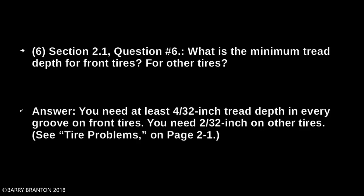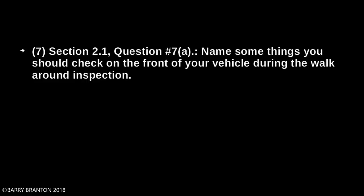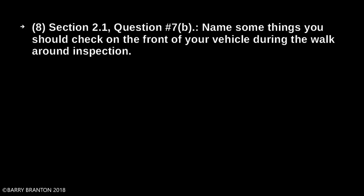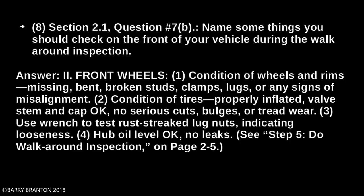Name some things you should check on the front of your vehicle during the walk-around inspection. Door and passenger door glass should be clean. Door latches or locks should work properly. Condition of wheels and rims — missing, bent, or broken studs, clamps, lugs, or any signs of misalignment. Condition of tires: properly inflated, valve stem and cap okay, no serious cuts, bulges, or tread wear. Use a wrench to test rust-streaked lug nuts indicating looseness. Hub oil level okay, no leaks.